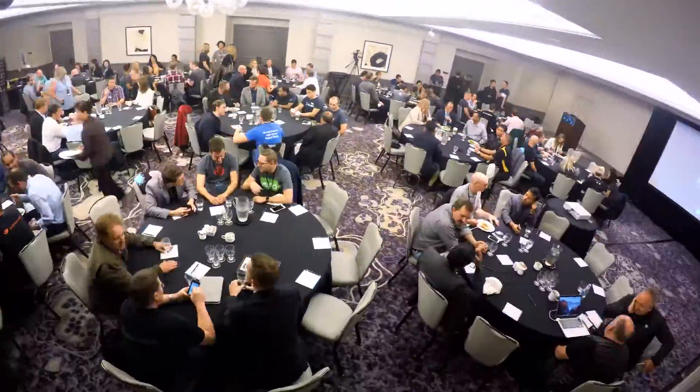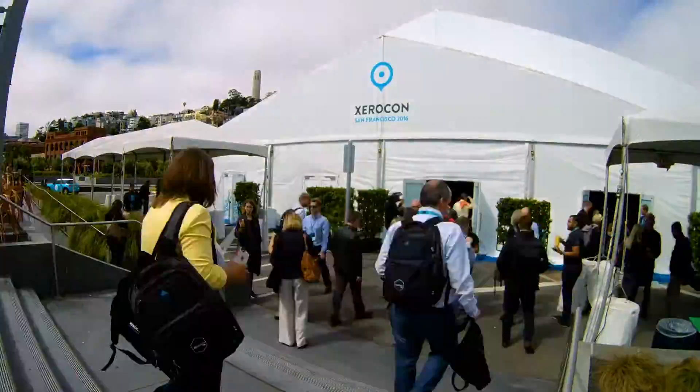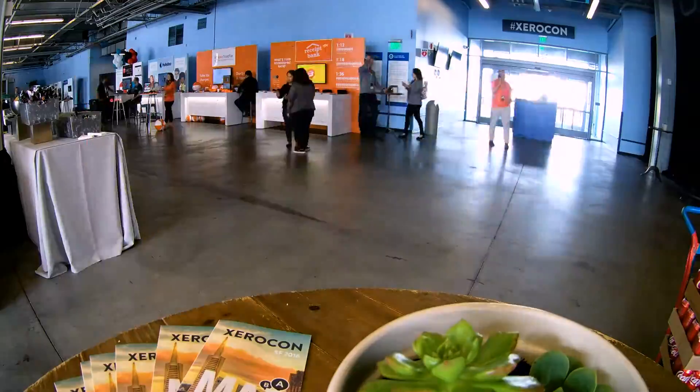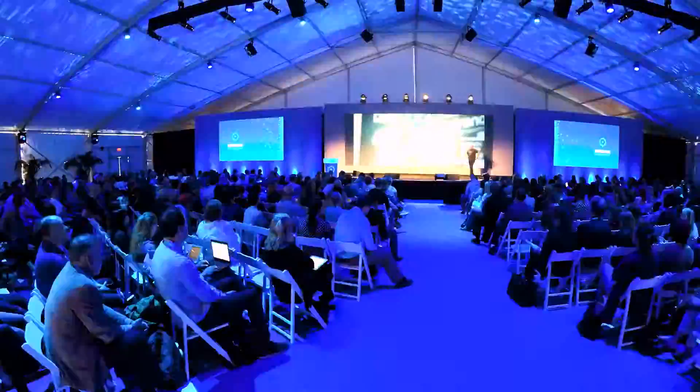Today, partner summit. Tomorrow, first day of Xerocon. Wednesday, second day. We've got the awards ceremony tomorrow night. We've got registration happening in about 30 minutes and I'm going to be late, no doubt. But it's going to be cool.